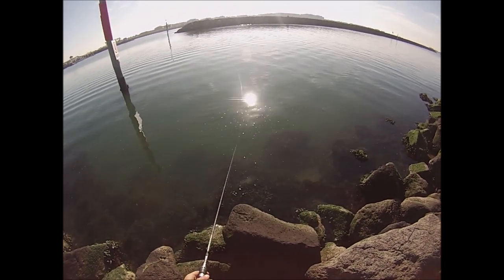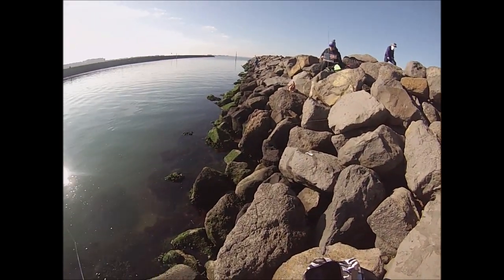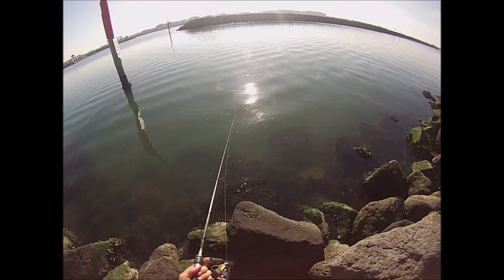I've almost given up on squid to be honest — I just fish plastics now. I'd rather catch normal fish. I like squid fishing, it's fun, but I prefer to do it on the boat, not off land. Off land, I'd rather catch a normal fish.